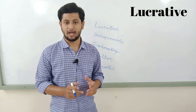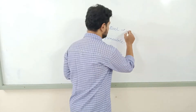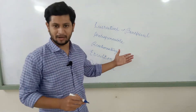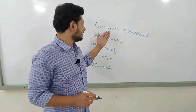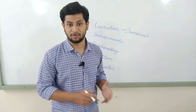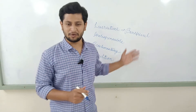'Lucrative' means beneficial — it's very simple. You can use 'lucrative' instead of 'beneficial'. For example: 'Learning all these words is lucrative for your IELTS exam,' which means it is beneficial for your IELTS exam. Hope you understood. Let's move on to the next one.